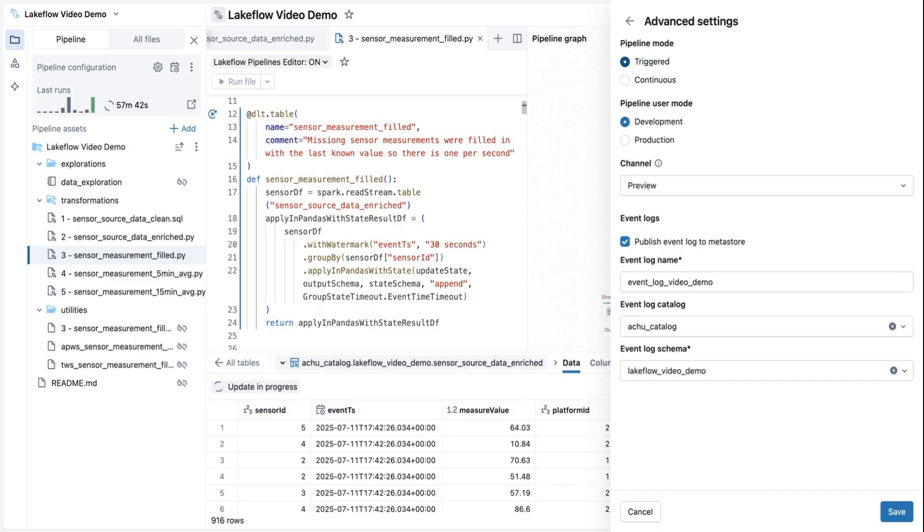Do you already have Spark Structured Streaming jobs and don't want to change any code? Databricks is the best place to run Spark Structured Streaming. Just deploy them as Lakeflow jobs. You get all the benefits: the governance, security, and lineage of Unity Catalog, the performance of Photon, and the orchestration of Lakeflow jobs. In addition, you get the expertise of some of the top contributors to Spark Structured Streaming when you run your streaming pipelines on Databricks.